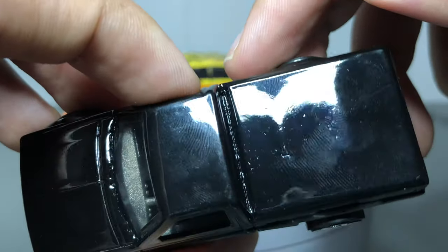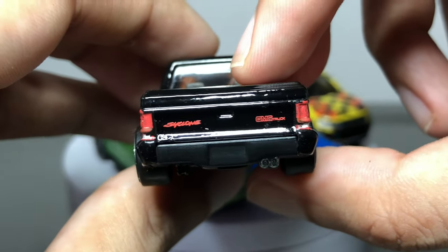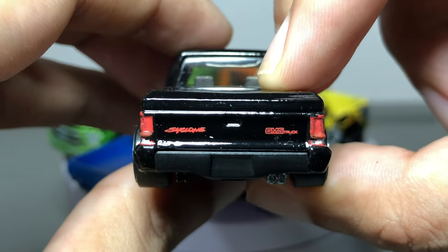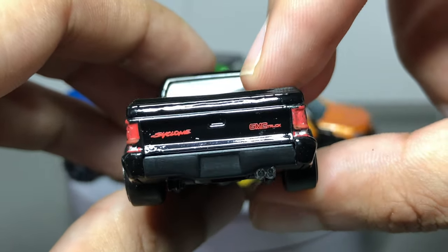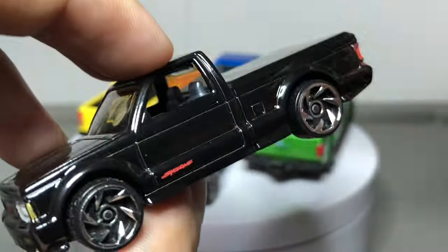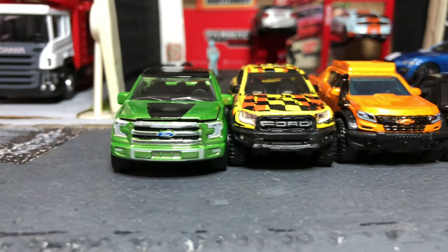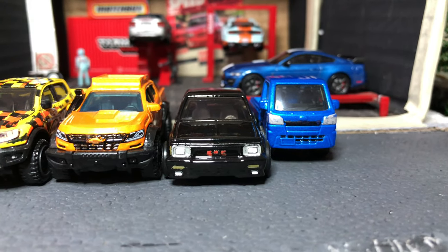The paint is a very fingerprint magnet, as you can tell, but it has a gray plastic interior. I like the details at the back — like the taillights and the Cyclone script on the tailgate. Twin tip exhaust below — it's part of the plastic chassis — but the bed is closed. Overall it's nice.